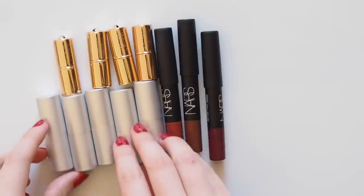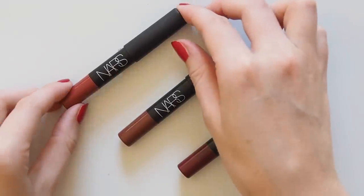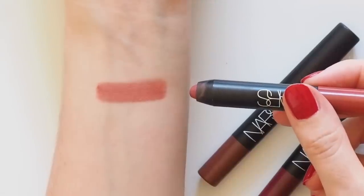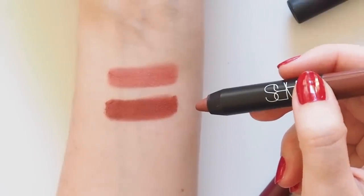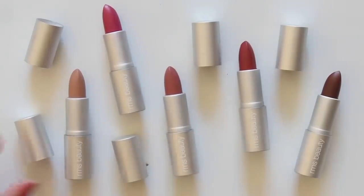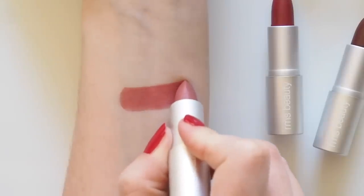Plenty of choice in the lipstick category too — look at all those tiny tubes. NARS Velvet Matte Lip Pencils are a fantastic, easy formula in so many great shades, often sold as mini duos. Dolce Vita is probably my favourite in the range, a nice warm subdued red for everyday wear. Then the Damned Valkyrie duo gives you a deeper rosy brown and a bold statement purple berry. RMS Beauty's Wild With Desire lipsticks create some of the best swatches I've ever seen — they're so creamy, pigmented, but comfortable and light on the lips.